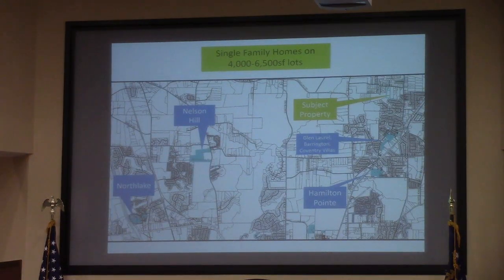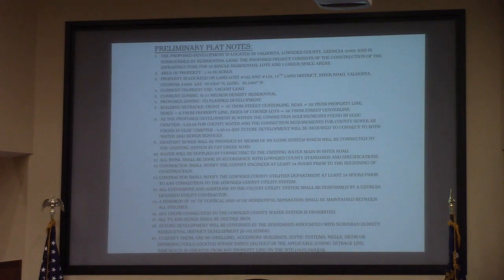This is a history of other properties in Lowndes County that have been rezoned with similar setbacks and property sizes. These are just some preliminary plat notes — you can note number 7 regarding setbacks here.